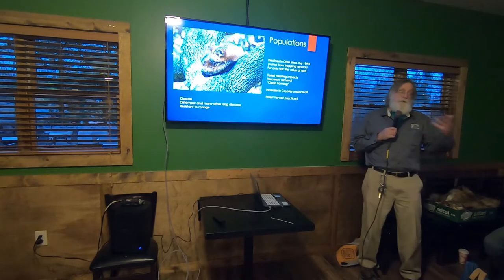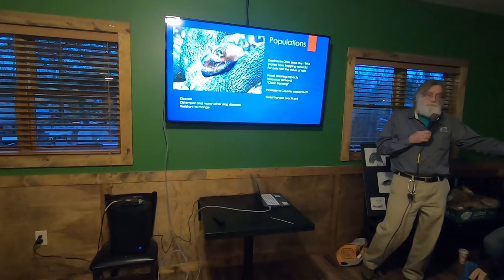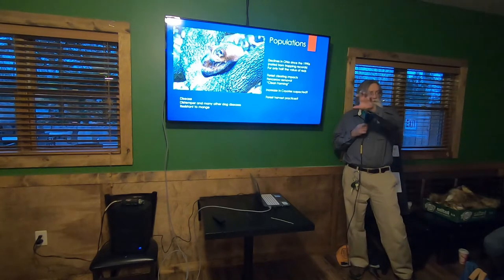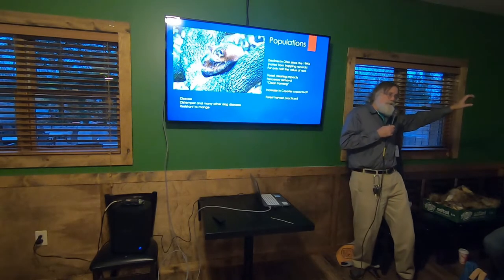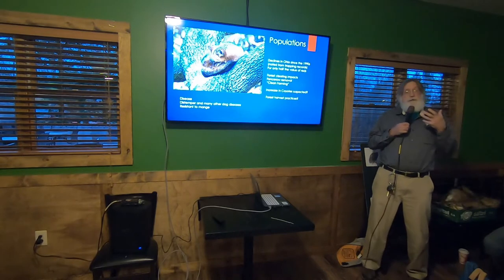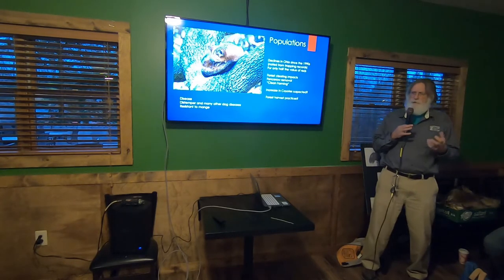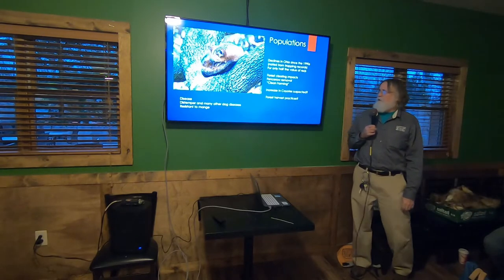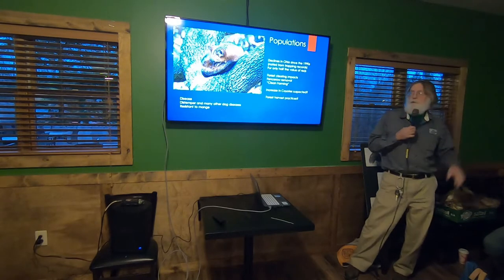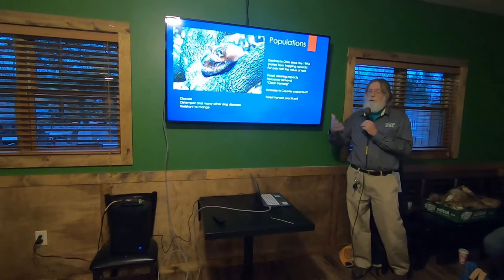Wildlife don't have one grocery store — they're looking all over the place, and their diet often changes from week to week throughout the year. Their food supply is a lot more complicated than ours, and if the components aren't there, they're not going to be there either. That's the number one thing to think about, but there are also some other factors.